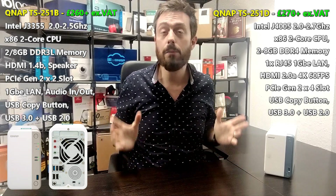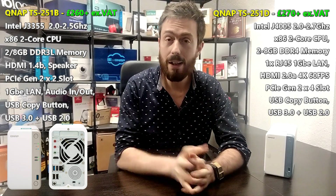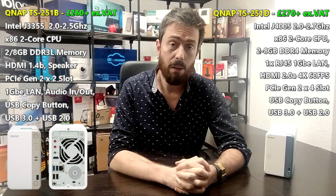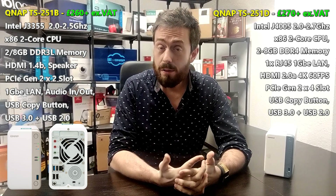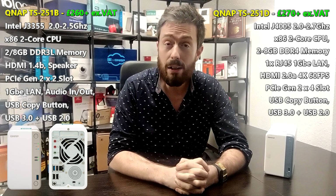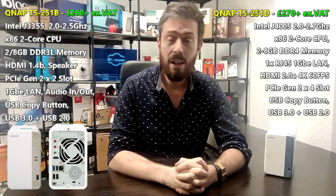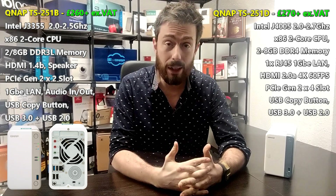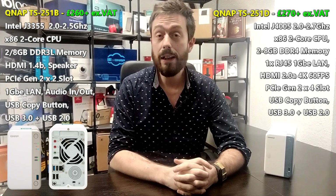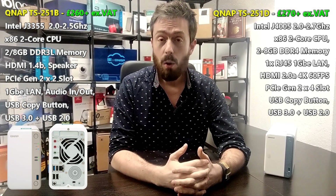Although the 251D uses slightly more power during operation, the difference is so small it makes little to no practical difference, and noise generated is almost identical between the two. Both support the latest hard drives — the Seagate IronWolf NAS drives and WD Red drives up to 14 and 16 terabytes — giving you a potential 32 terabytes of raw storage ready to be configured as needed.